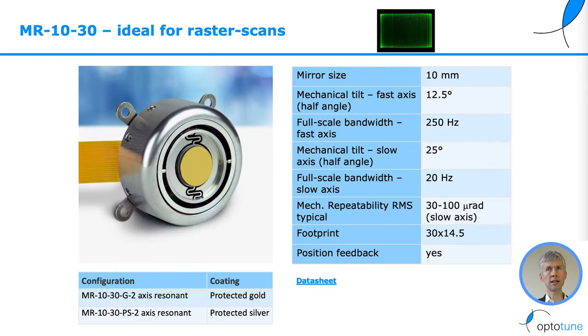The MR1030, on the other hand, is ideal for raster scanning. It has a mirror size of 10 millimeters, a tilt angle of 12.5 degrees on the fast axis, and 25 degrees on the slow axis. It can achieve 20 Hz full-scale bandwidth on the slow axis and 250 Hz on the fast axis.